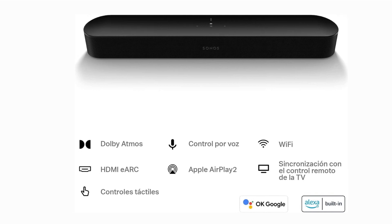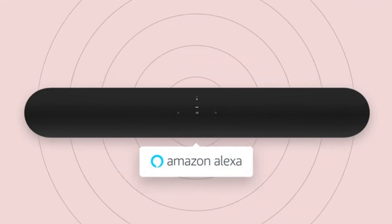One of the standout features is its voice control capability. With Amazon Alexa and Google Assistant built-in, you can adjust the volume, skip tracks, and even control your smart home devices, all with just your voice.